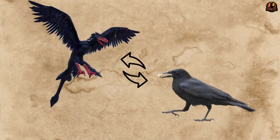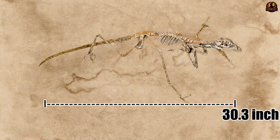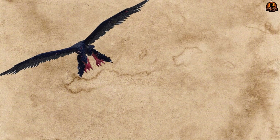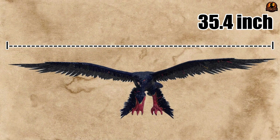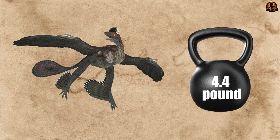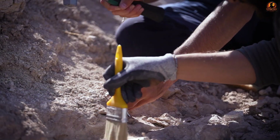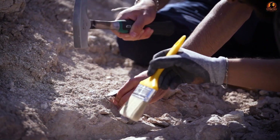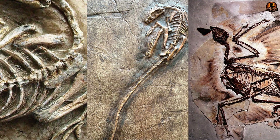About the size of a crow, with fossils showing individuals around 30.3 inches (77 centimeters) long and wingspans close to 35.4 inches (90 centimeters), it weighed less than 4.4 pounds (2 kilograms). Paleontologists have documented well over 100 complete skeletons, with reports suggesting more than 300 specimens exist in collections today.